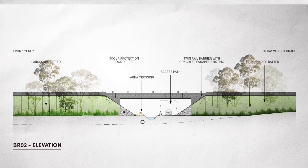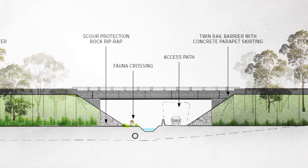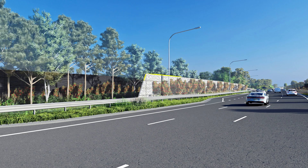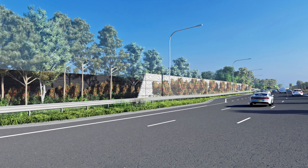Our design focuses on several key strategies to reduce the environmental and community impacts. For the environment, it incorporates wildlife corridors and fauna crossings to prevent animal collisions. The project also features noise walls and earth mounds to reduce traffic noise in residential areas.